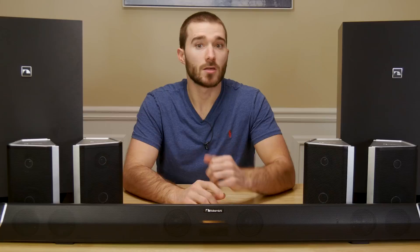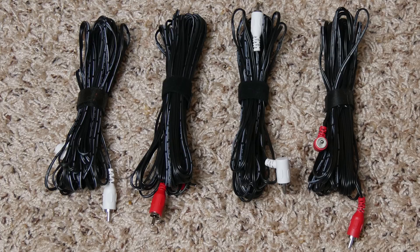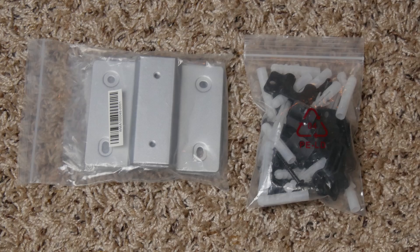In the box you get the soundbar, 2 subwoofers, 4 surround speakers, power adapter for the soundbar, power cables for the subwoofers, 4 RCA cables for the surround speakers, an HDMI cable, digital optical cable, and 3.5mm auxiliary cable. It also comes with mounting hardware for the soundbar and surround speakers, this large and extensive remote control, and a very detailed user manual.